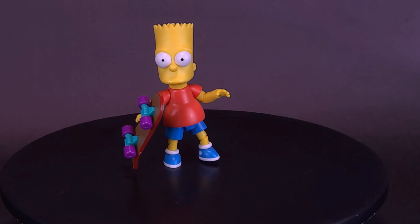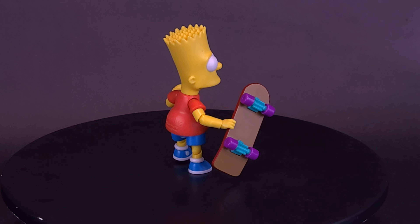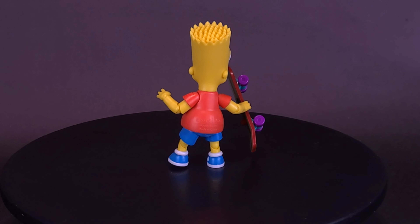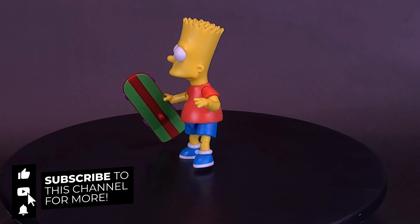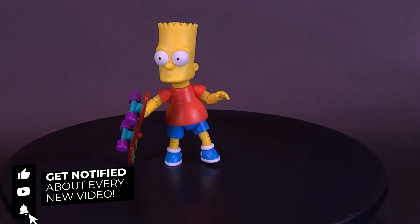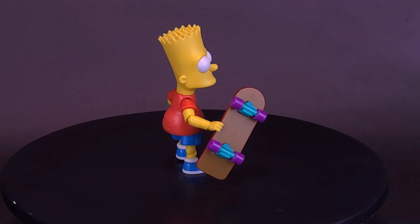Have you guys been collecting any of these? Let me know down below in the comments, and do you agree that the 2.5-inch version of Bart is a little brighter than the 5-inch scale one? If you enjoyed this video, throw it a like. We will be looking at the reviews of Otto and Bartman in the coming days for the rest of this week, so make sure you're coming back to this channel on a regular basis. As always, thanks for watching — see you guys next time.